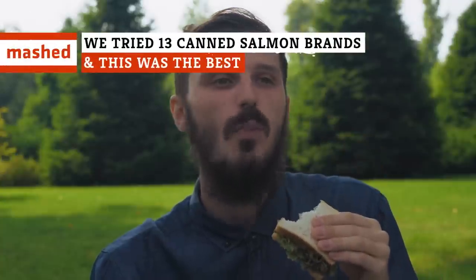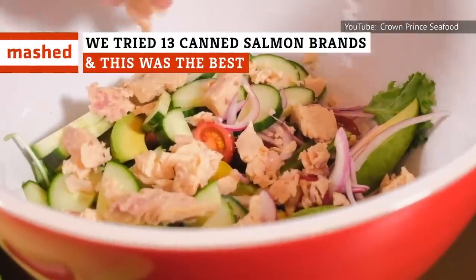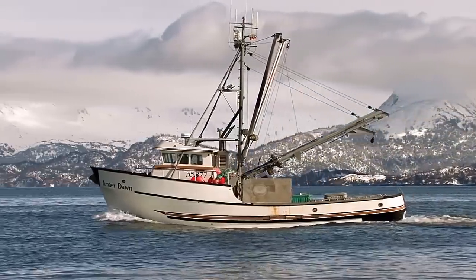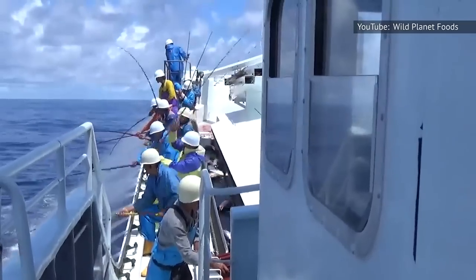You know and love canned tuna, but how about canned salmon? Is the sheer amount of brand options overwhelming? No sweat. Keep watching to see our ranking of 13 different brands of canned salmon.